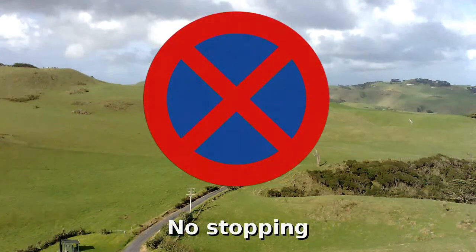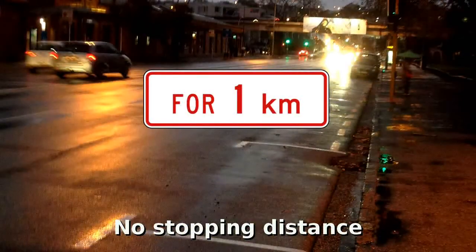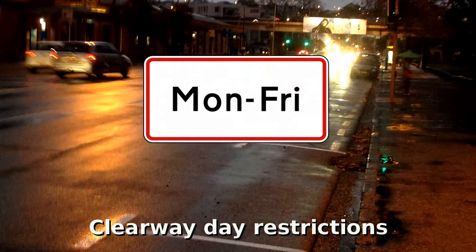No stopping — this is a clearway. The no stopping distance may also show other values. This is a late night extension to a no stopping sign. This clearway is applicable on certain days.